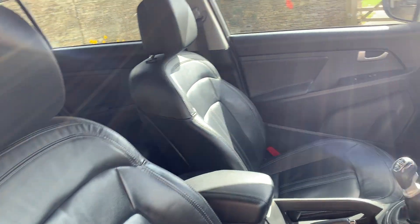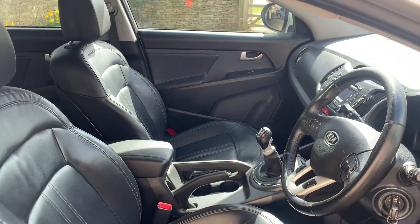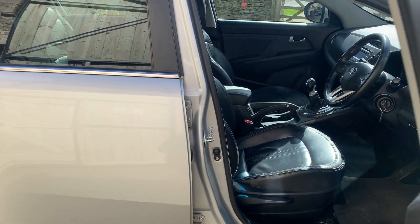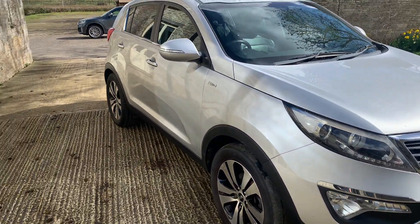As I said, it's going to be sold as a part exchange to clear. The price is very, very good — it's about a thousand pounds cheaper than any other one you'll find, even ones with scuffed alloys. So for somebody, this is going to be a bit of a bargain. Come on down and have a look as quickly as you can because I don't think it'll stay around very long. Give us a call on 01666 504 505 — that's 01666 504 505 if you're interested.